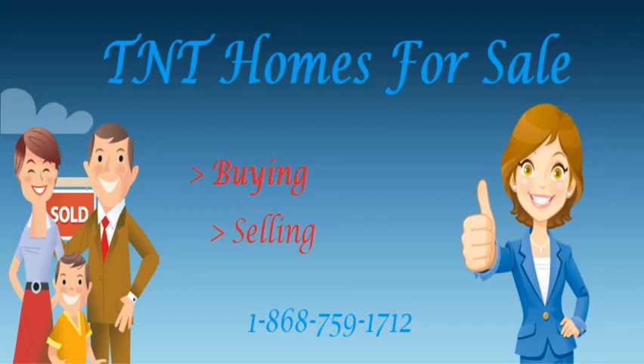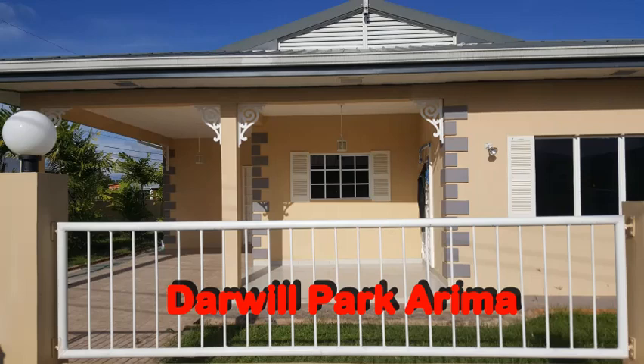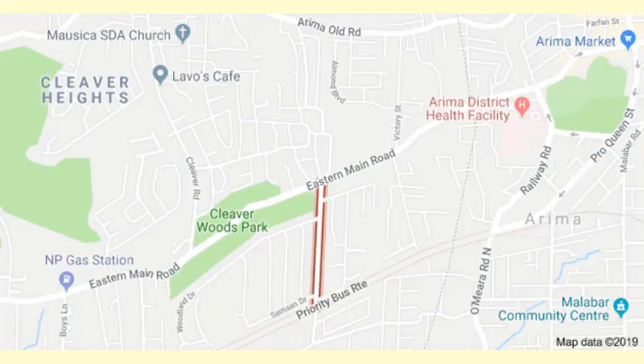T&T Homes for Sale, the number one real estate company in East Trinidad and Tobago. In this video, we offer a modern, updated, move-ready Darwill Park Arima home for sale in a gated community.